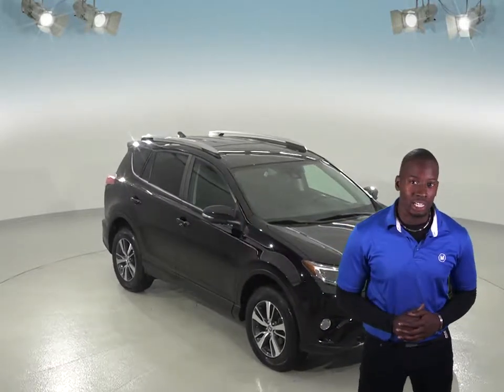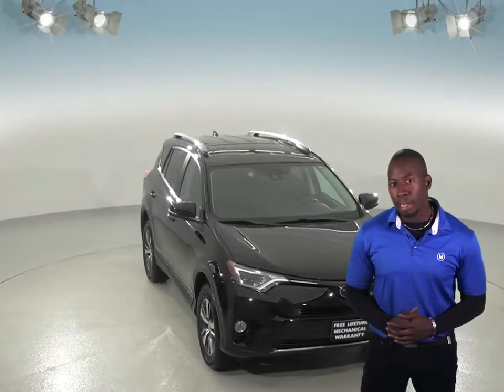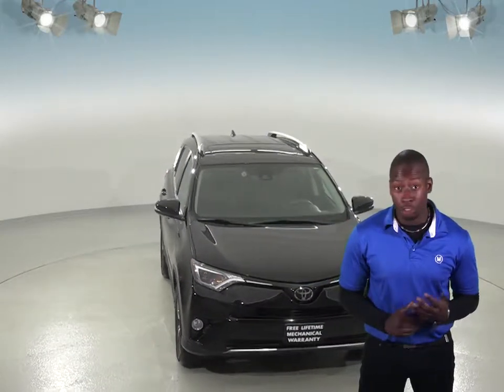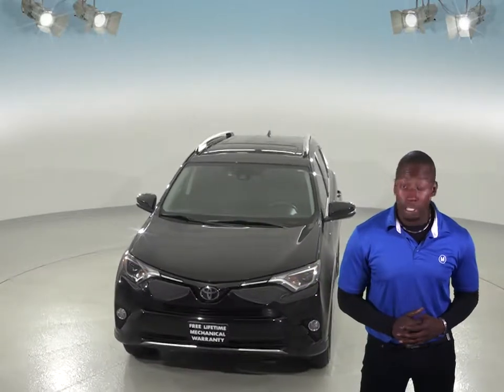This 2017 Toyota RAV4 is just begging to be driven off the lot for its next adventure. It will be able to handle just about any terrain with its traction control and ABS brakes. There's even a backup camera to help aid in parking.